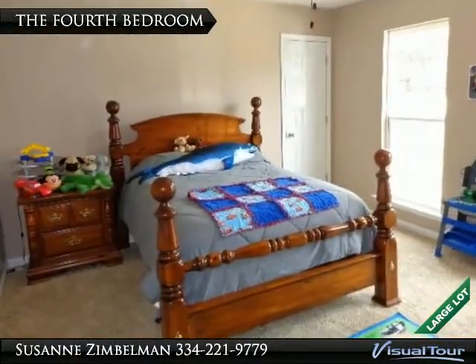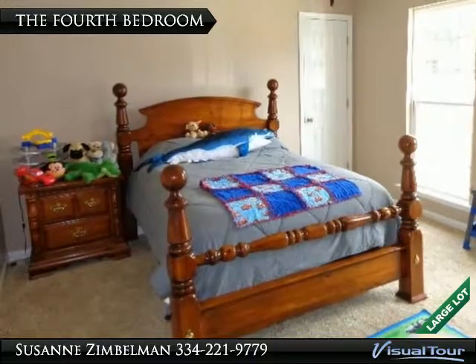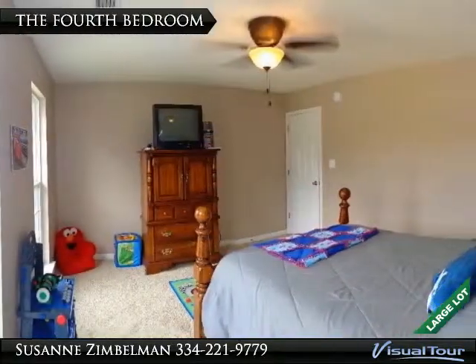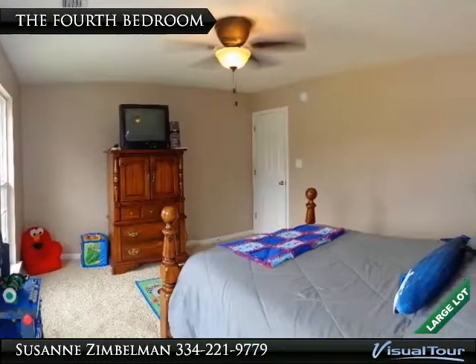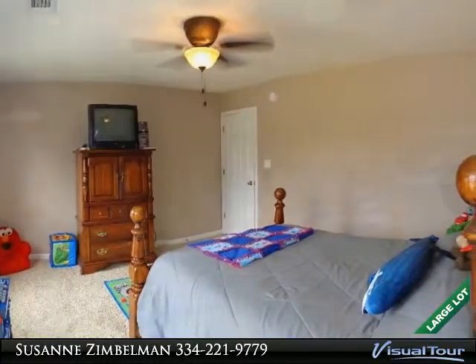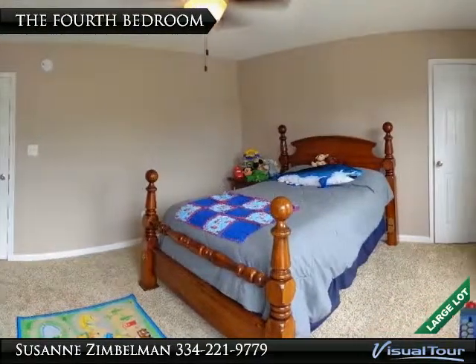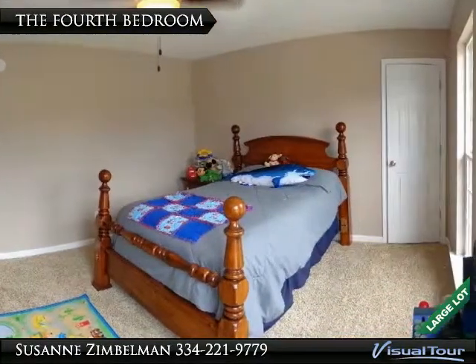Now this is a bedroom — it is supersized. So there is plenty of room for furniture and toys. This fourth bedroom also comes with two windows and a supersized walk-in closet.